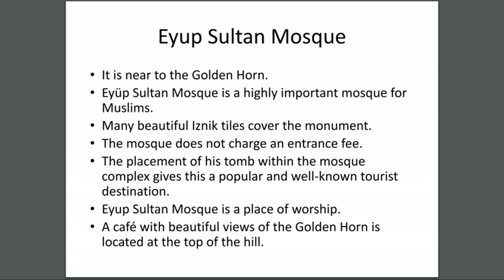Eyüpsultan Mosque — it is near the Golden Horn. It is a highly important mosque for Muslims. Many beautiful, amazing tiles cover the monument. The mosque does not charge an entrance fee. The placement of the tomb within the mosque complex makes it a popular and well-known tourist destination.